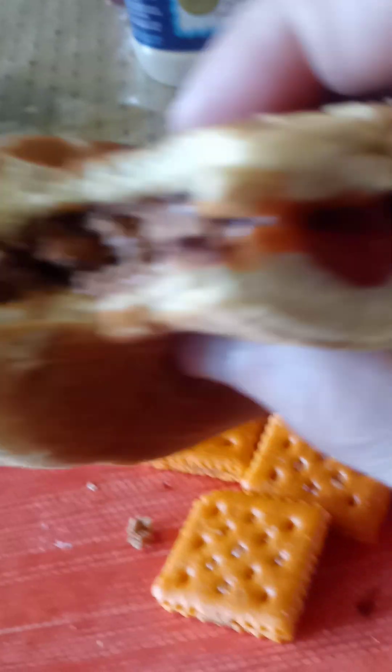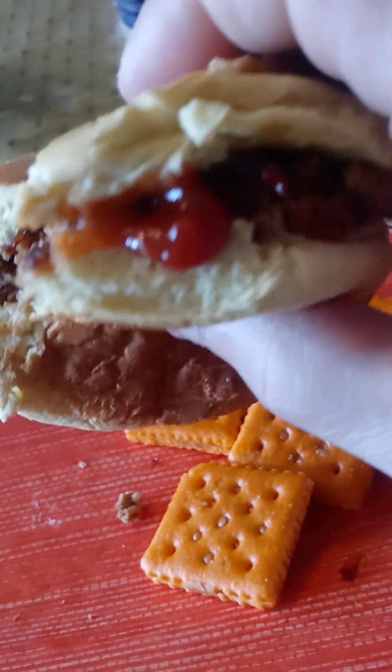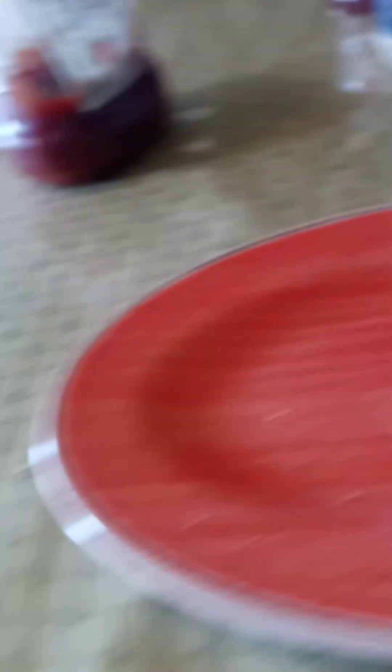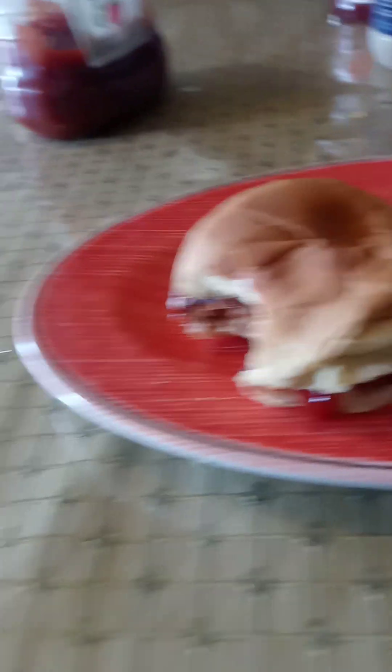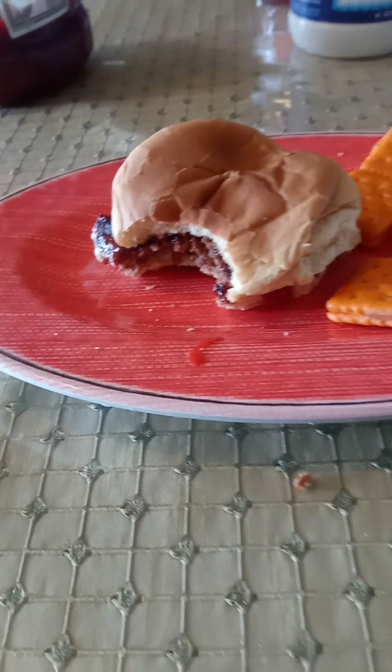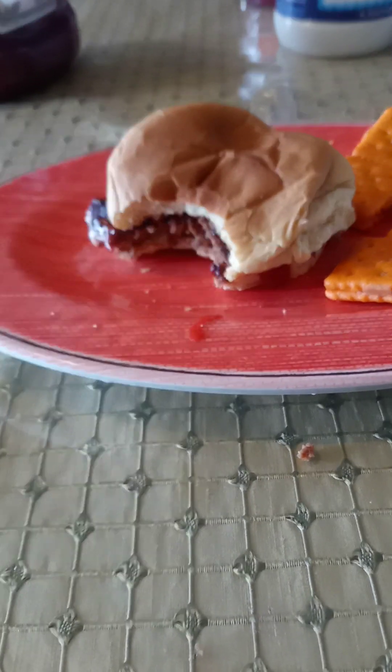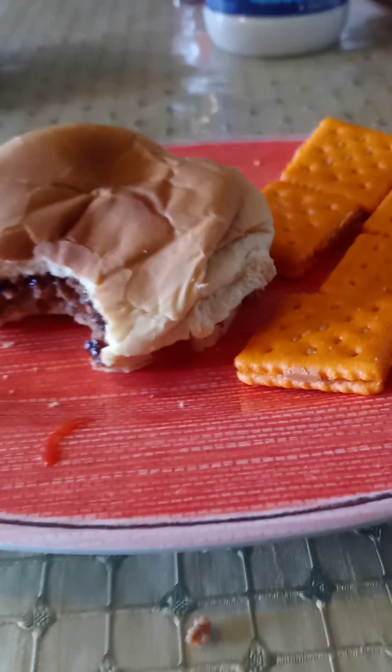Mmm. It's good with ketchup. Mmm — the ketchup is coming out. Delicious. That's good stuff. I love meatloaf sandwiches. Homemade meatloaf — it's fresh out of the oven, nice and warm. And a glass of milk, of course, with the crackers.